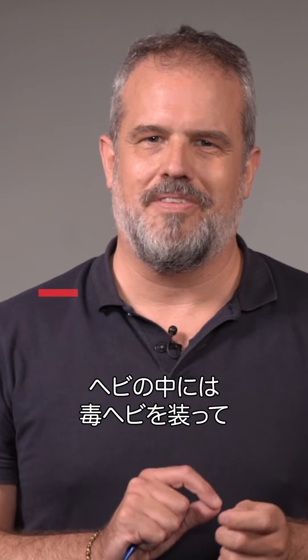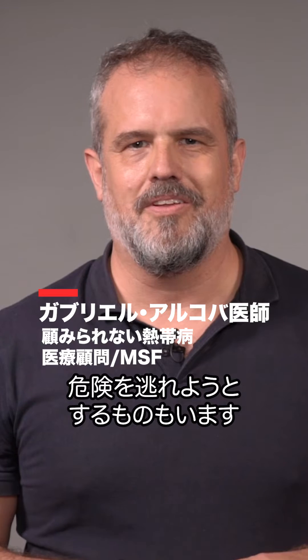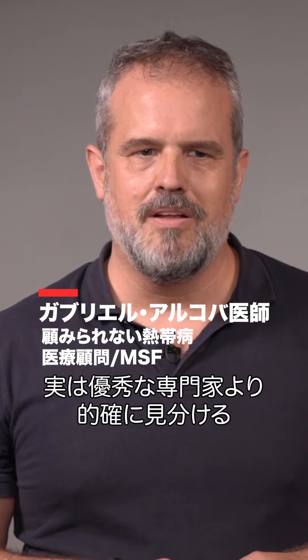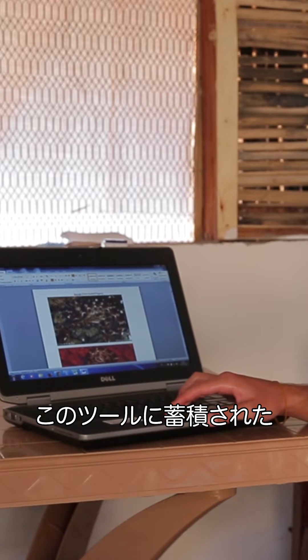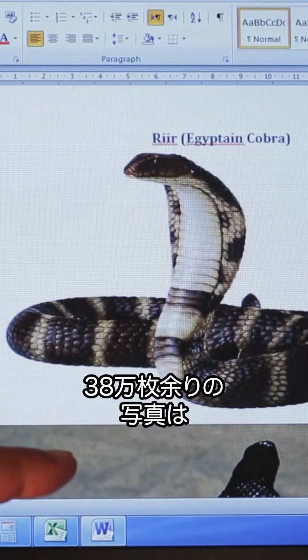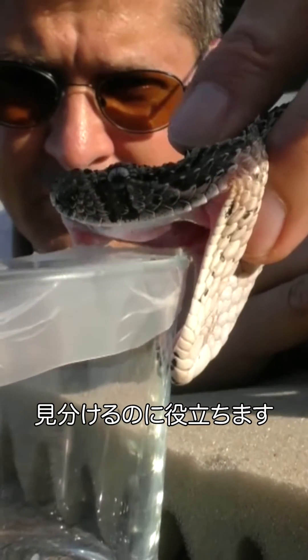Some snakes can mimic a venomous snake just to escape or to frighten the predator, but actually some machines can recognize the snake better than the best experts. This tool has been fed with 380,000 photos already. It will help us to distinguish if the snake is venomous or non-venomous.